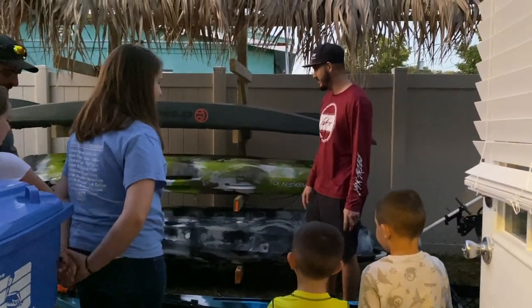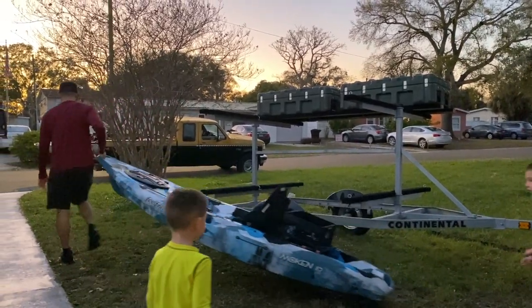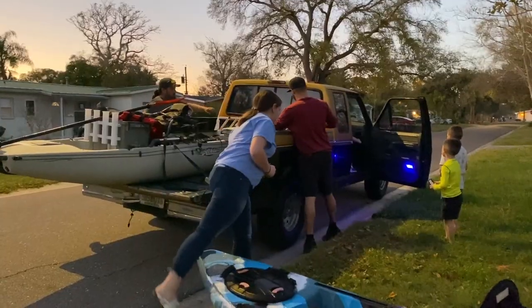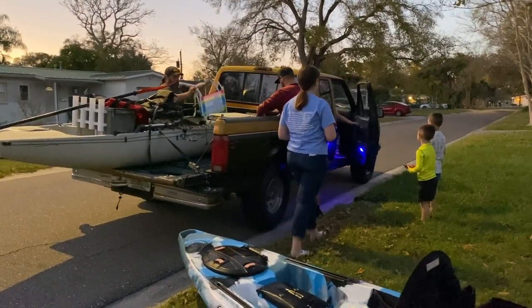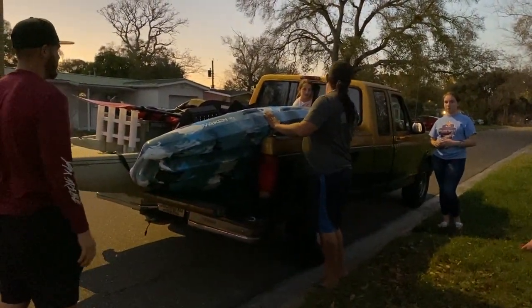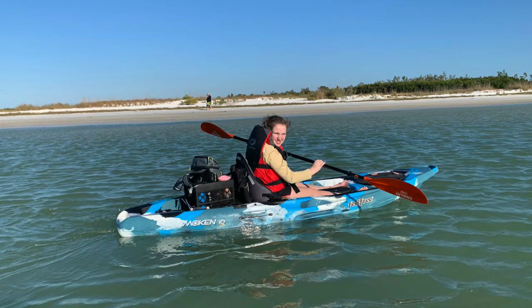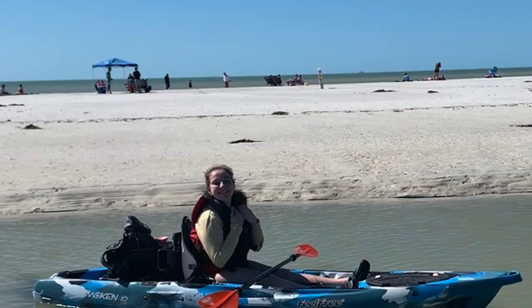We launched just a week and a half, two weeks ago, and just yesterday — I'll throw some footage up on the screen right now — we had our first customer, our first free kayak rental client. His name was Eric.